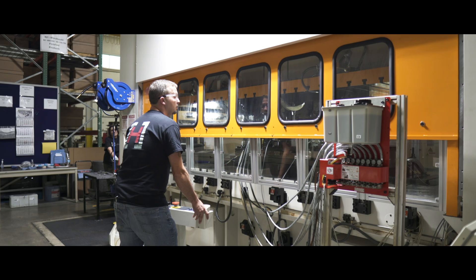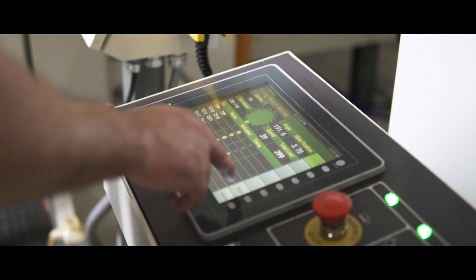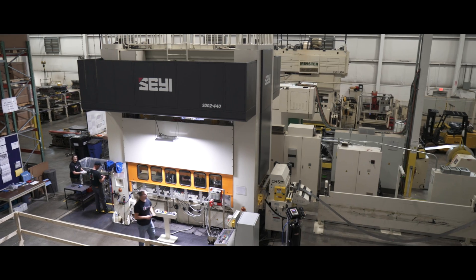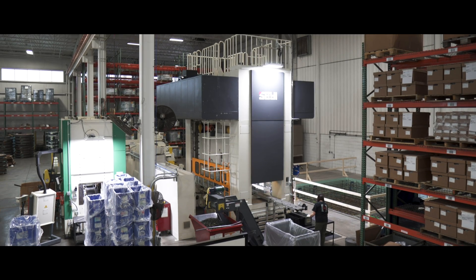The CEI press itself is really stable and easy for the operator to handle. One area that we see this very evident is in the tool changeover. We see reduced time in tool changeover which leads to more time for us to get quality parts and increases our capacity.